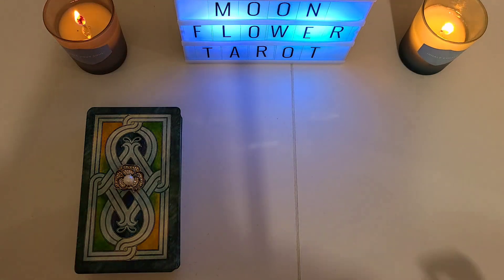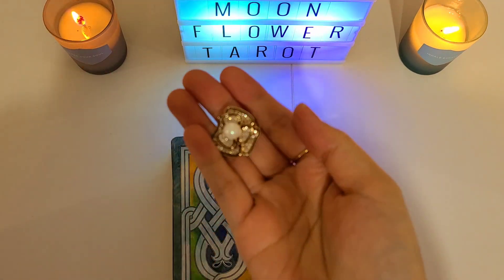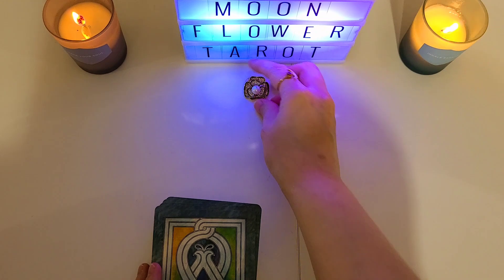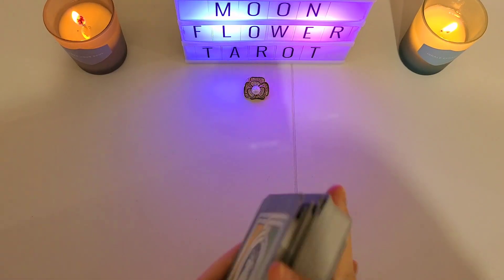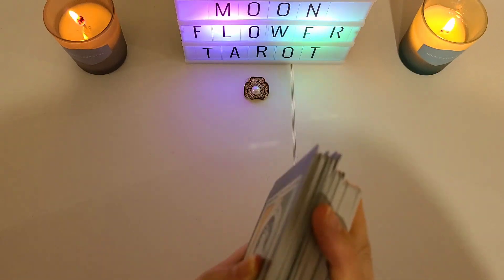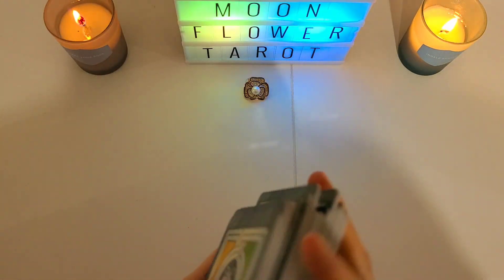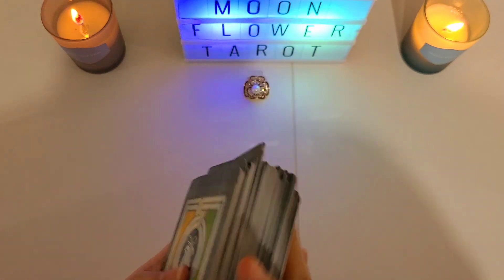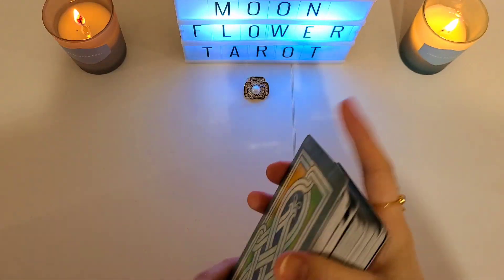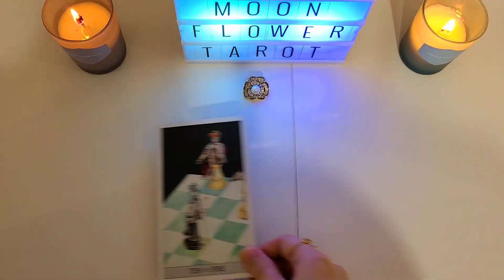If you've chosen pile one, you've got this sparkly earring. For ease, I'm going to use the pronoun 'he' throughout the reading, but you can flip the genders however it applies to your situation. This is genderless — any gender applies. So, what is he hiding from you? We have the Ten of Fire.